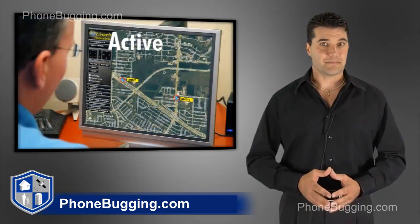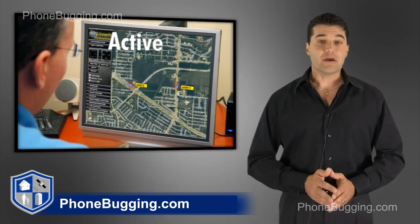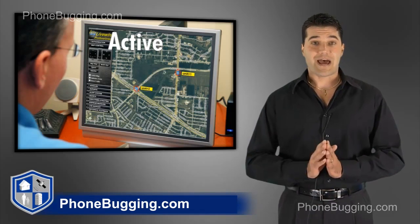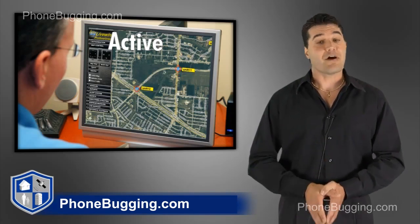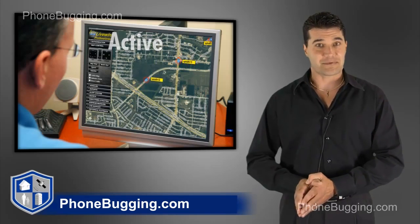Then there's the active system. How the active system works is it's real time, meaning the minute your vehicle pulls out of the driveway, you from any computer, anywhere in the world, can track the whereabouts of that vehicle in real time. When that vehicle is on Main Street and heading towards a stop sign, from your computer, you'll be able to see that vehicle on Main Street heading towards a stop sign.